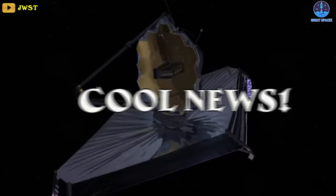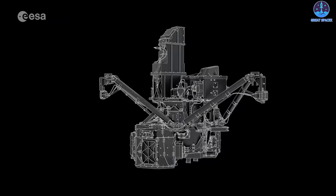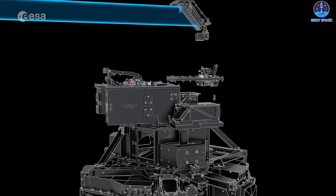Welcome back to Great SpaceX. Just in: Webb's coldest instrument reaches operating temperature with help from a cryo cooler. Webb's Mid-Infrared Instrument, or MIRI, has dropped down to just a few degrees above the lowest temperature matter can reach and is ready for calibration.